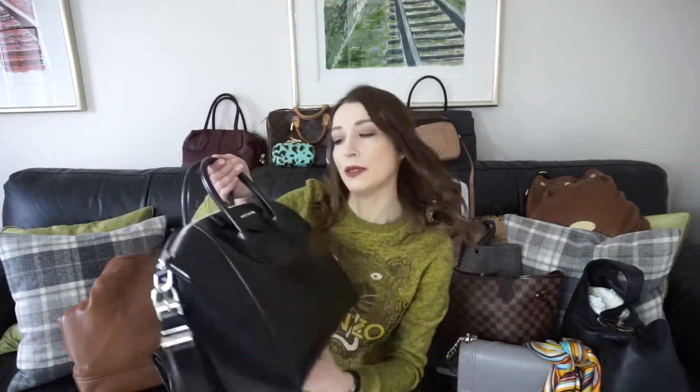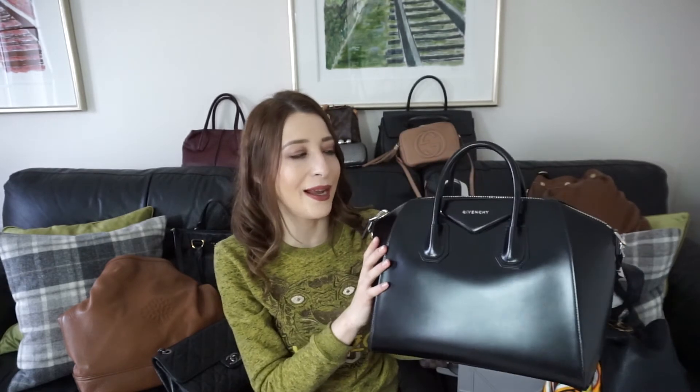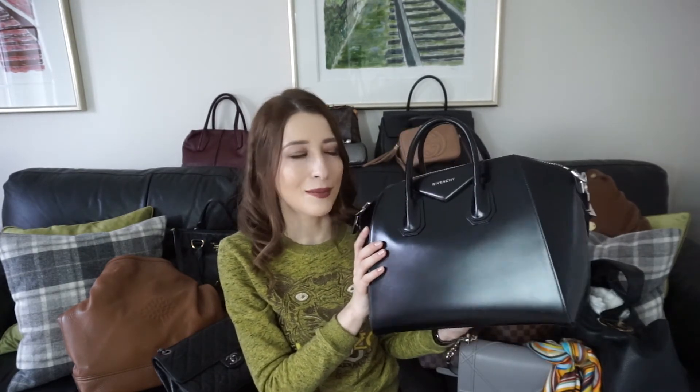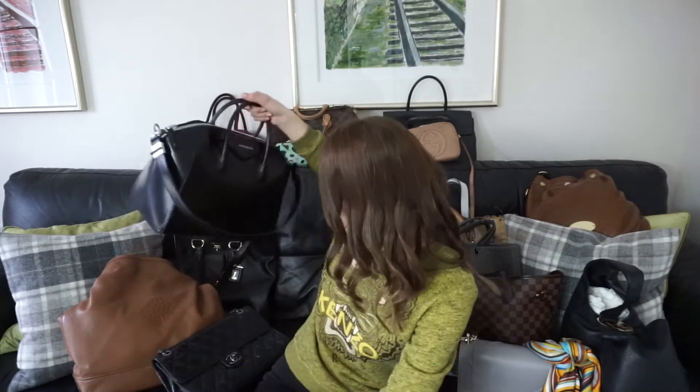Next is the Givenchy Antigona — a Christmas present from my husband and absolutely one of my long-time favorites. I've been using it for years. It is on the heavier side. It's a medium size with silver hardware and smooth leather — wears perfectly with no marks or scratches. It's gone up in price since I got it. I've done a separate video on it which I'll link below. One hundred percent a keeper for me.